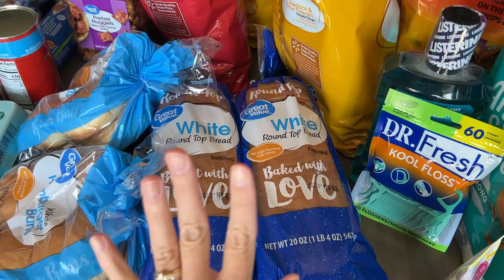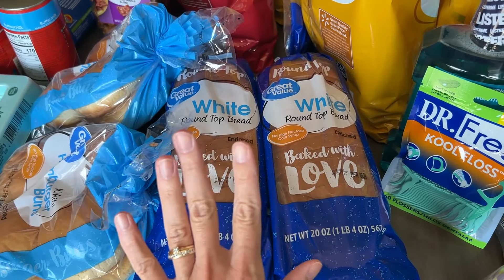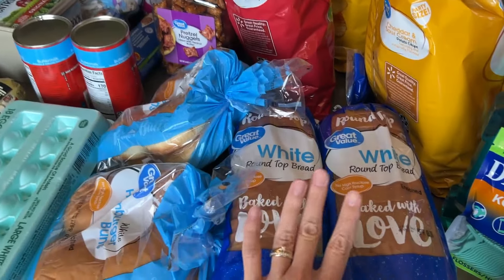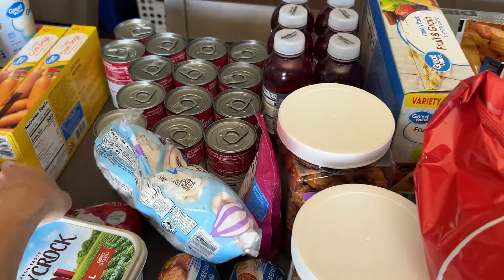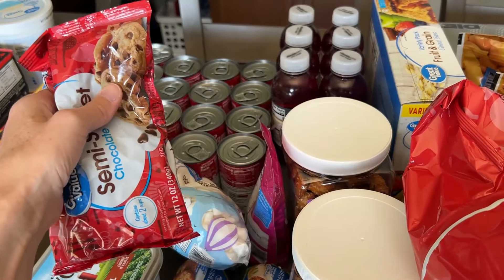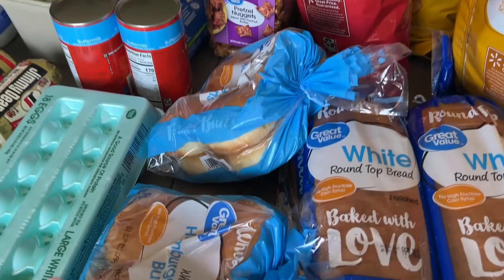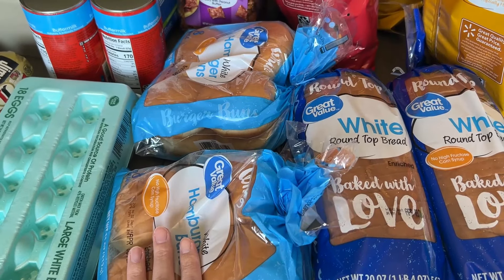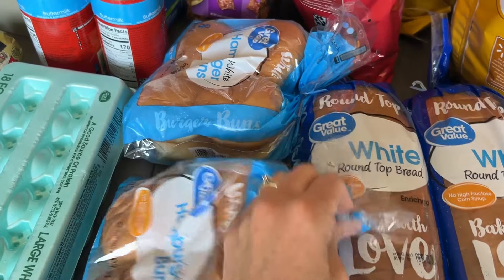We got some bread — we go through a lot of bread for lunches. My kids like peanut butter. They like fluffernutter sandwiches, so sometimes they'll do peanut butter with mini marshmallows and chocolate chips on their sandwiches. We also go through a lot of chocolate chips for other things, so I picked up another bag of those. And then I got some hamburger buns because we're going to be doing sloppy joes for one of our dinners.